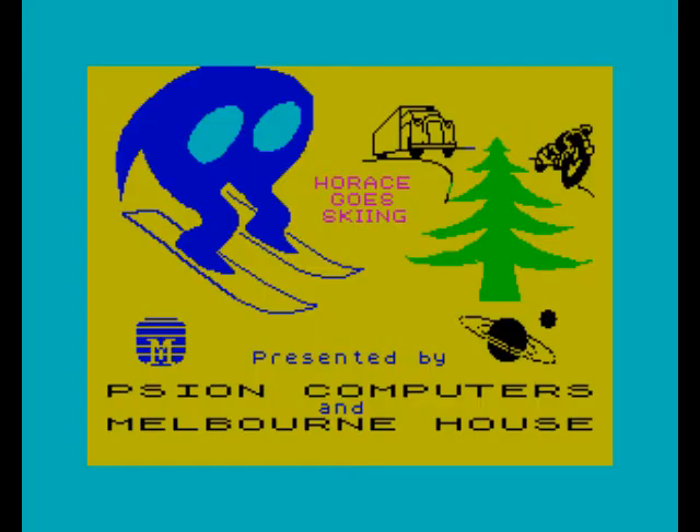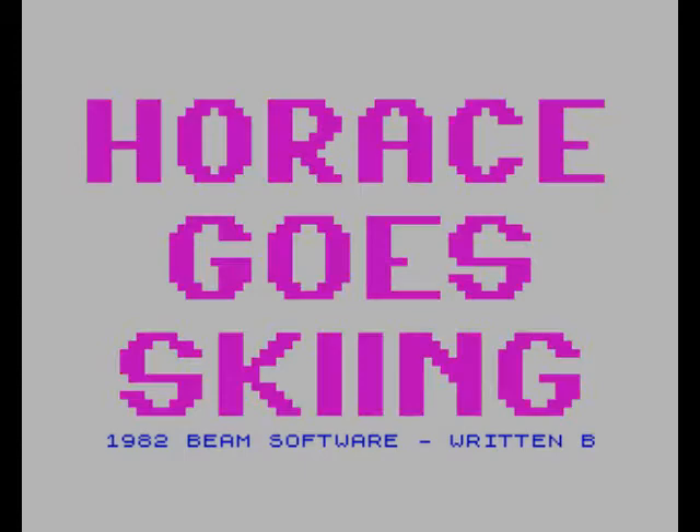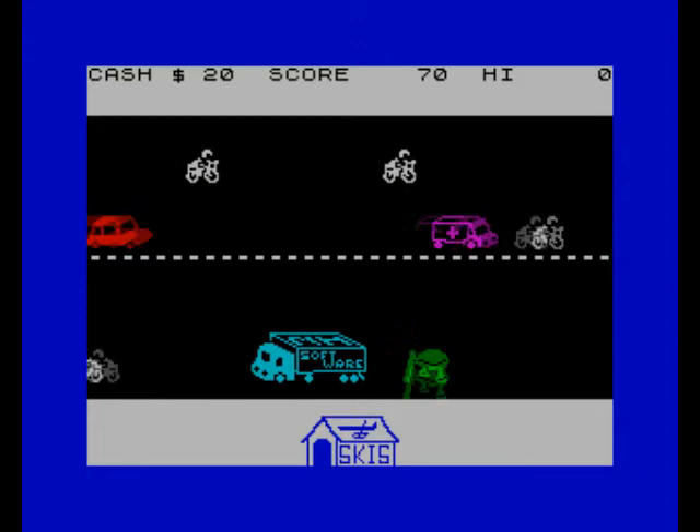After Horus's jaunt around a maze, we got... Horus Goes Skiing! In Horus Goes Skiing, Horus... goes skiing. The first level is like Frogger, where Horus recklessly scampers across a busy motorway. After endangering his life just to get a pair of skis, he then crosses back over the dangerous road to get to the ski slope.